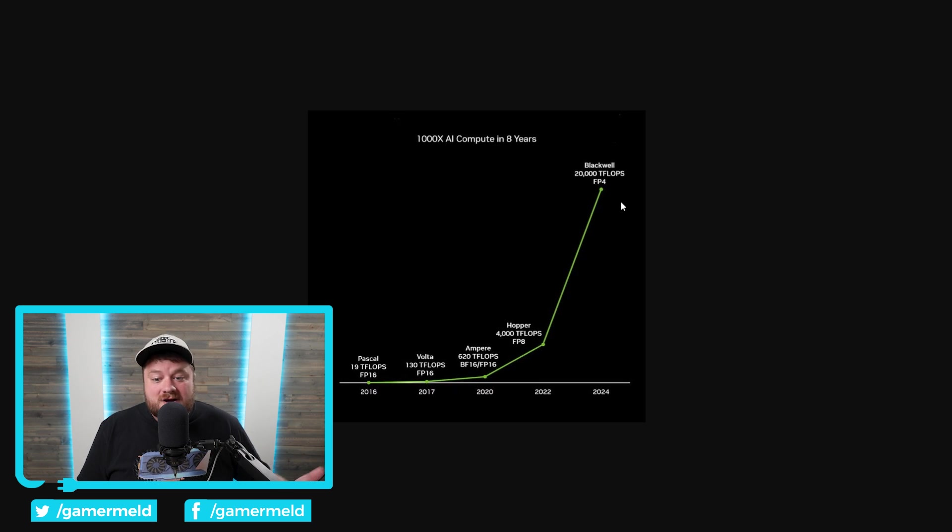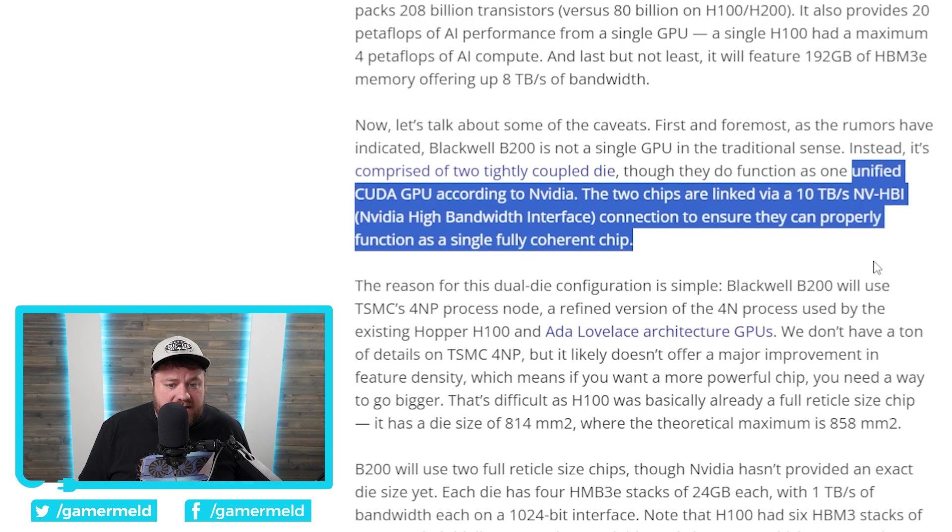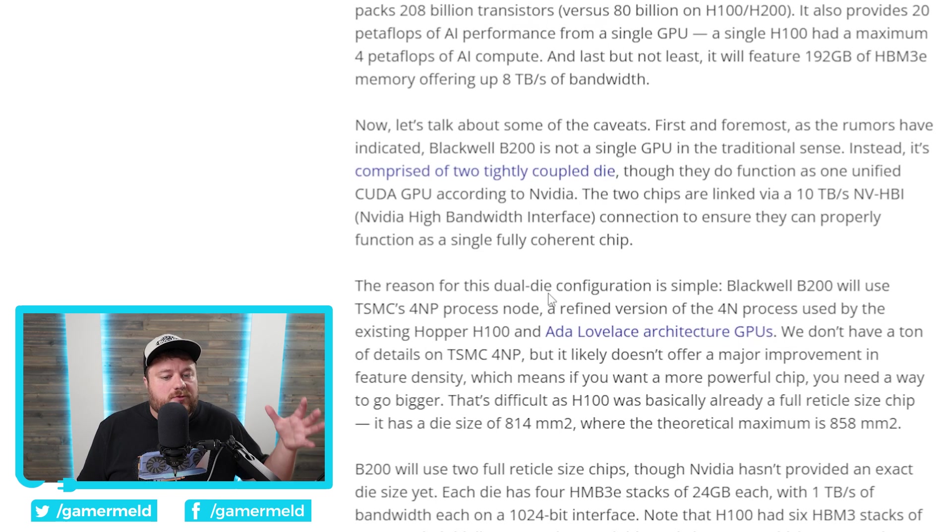Obviously a massive jump, but there is a bit of a caveat for that. Moving back, while discussing the GPU, there's a reason they went with a dual-die configuration. The B200 will use TSMC's 4NP process node, which is a refined version of the 4N process node that the H100 is built on. We don't really know too much about that node, but given it's still considered 4 nanometers, it's obviously not a massive jump in density. So NVIDIA clearly had to do something — and what they chose was to make the GPU bigger.